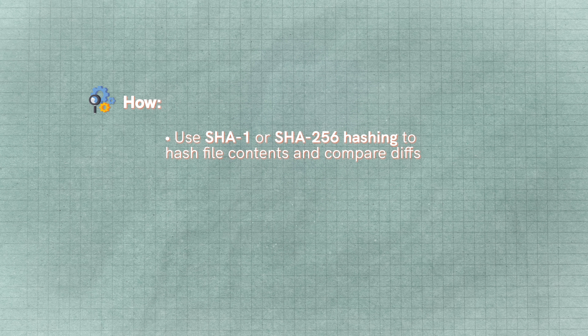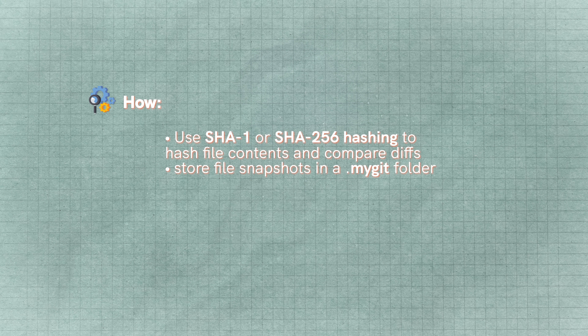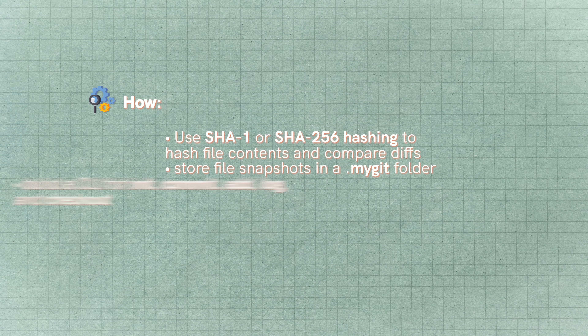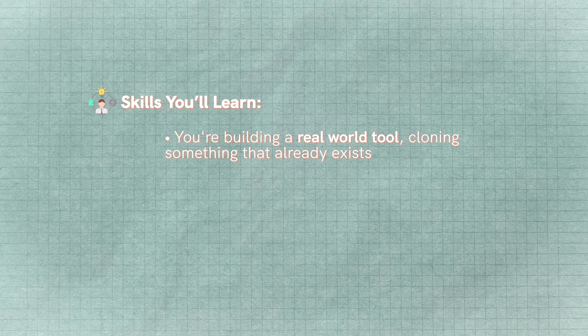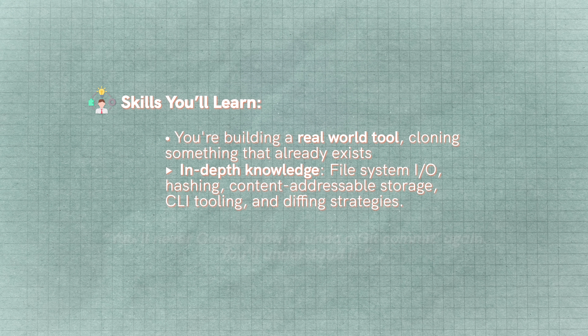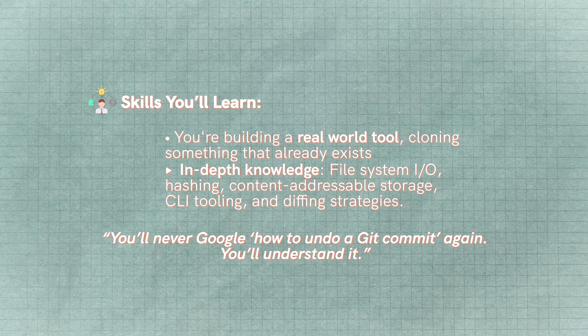Here are a few things you'll learn if you build this project. First, you'll have to use SHA-1 or SHA-256 hashing to hash file contents and compare diffs. You'll have to store file snapshots in something like a dot-git folder or a hidden folder. Then you'll need to build a simple CLI to run commands like git init, git commit, git add, git log, or whatever commands you need for this version control software. If you have a project like this on your resume, it looks extremely impressive, but more importantly it teaches you a lot — you're building a real-world tool and getting deep, in-depth knowledge of what's actually happening at a lower level when you use Git.